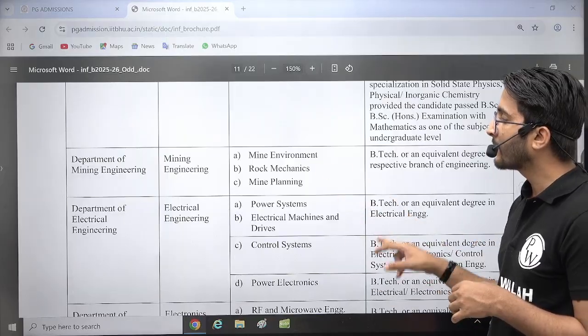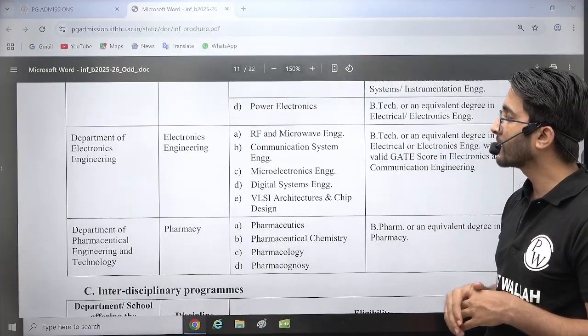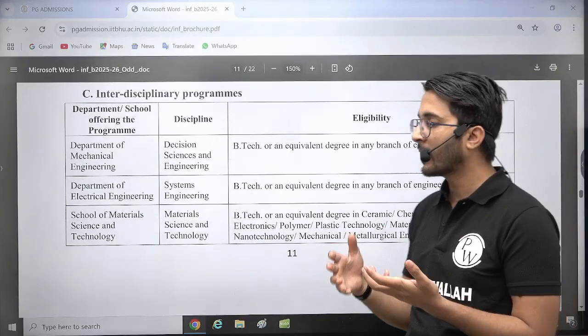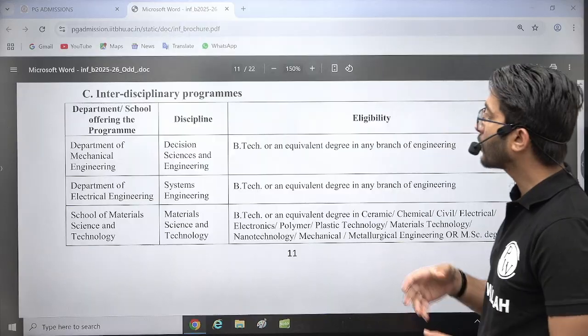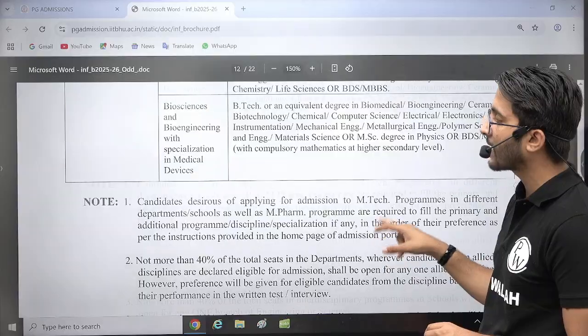For Mining — Mine Environment, Rope Mechanics, and Mine Planning courses are there. For Electronic Engineering, you can check multiple different courses available. Out of all these, you need to choose any MTech course, and while applying, you can apply to multiple courses. But once you get an offer, you need to go with the one offer.